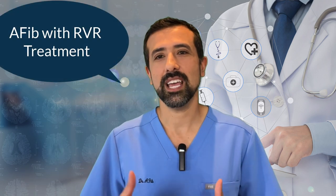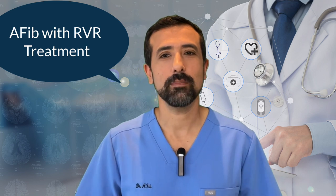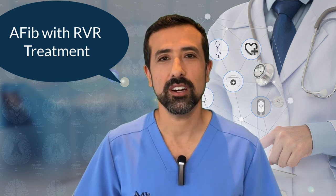So how is AFib with RVR treated? Let's talk about the short-term treatment for AFib with RVR. Short term, the main way is to reduce the heart rate. Especially if you're in the emergency room or hospital setting and your heart rate is going extremely fast — 120 or above — most likely you'll be getting intravenous medications to slow your heart rate down. The most commonly used medications in the emergency room would likely be intravenous metoprolol or cardizem, which are both blood pressure medications that tend to slow the heart rate down. They work pretty quickly and are very good medications to use.